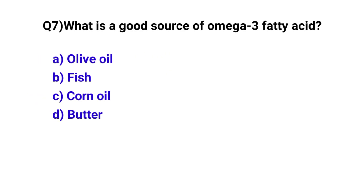Question number 7. What is a good source of omega-3 fatty acids? The correct option is B: Fish.